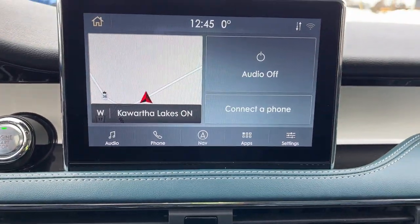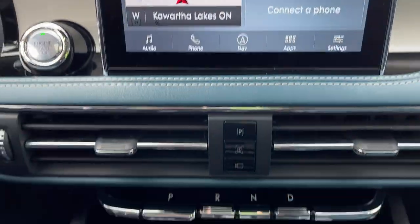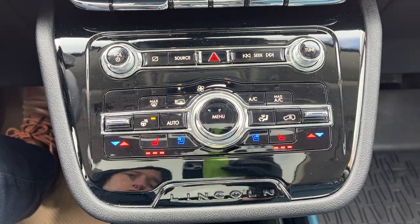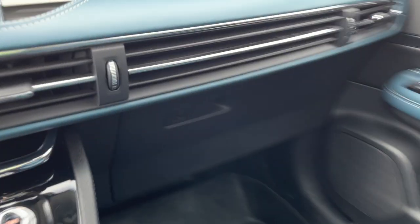You also have your built-in navigation here, and if I pop into reverse, you do have your 360 camera and reverse camera. This one also has heated and cooled seats, more connectivity options, your different drive modes, and a parking brake.